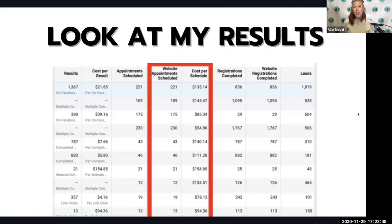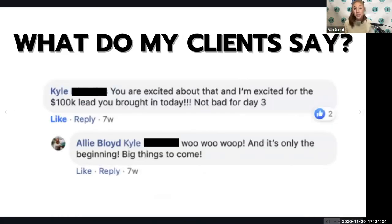Now that I've gone through this system and strategy with you, let's take a look at a few more results to give you confidence that I know what I'm doing and have helped businesses just like yours. This is an example of an ad account showing website scheduled appointments, the cost per scheduled appointment, and many leads — the top campaign has 1,367, we've got 380 in another, 787 in another, 882 in another, and hundreds of scheduled appointments at a great cost. One client was very excited about a $100,000 job coming in on the third day of their campaign.